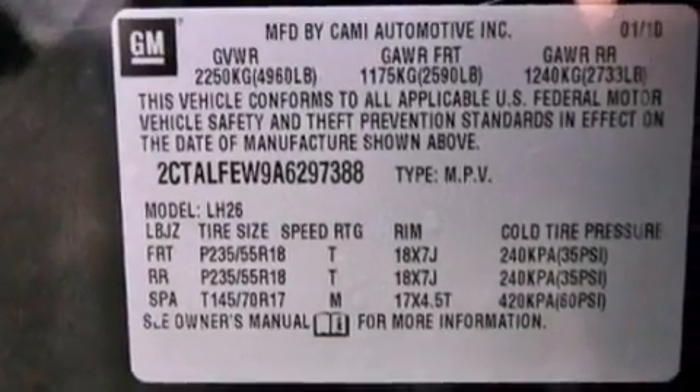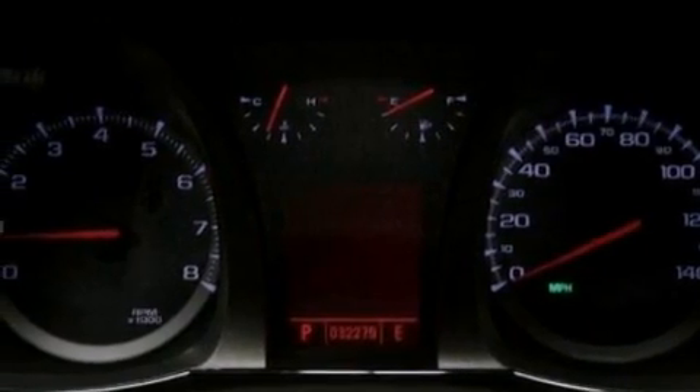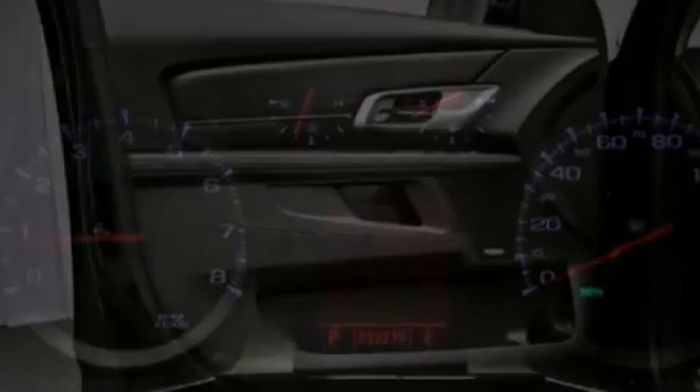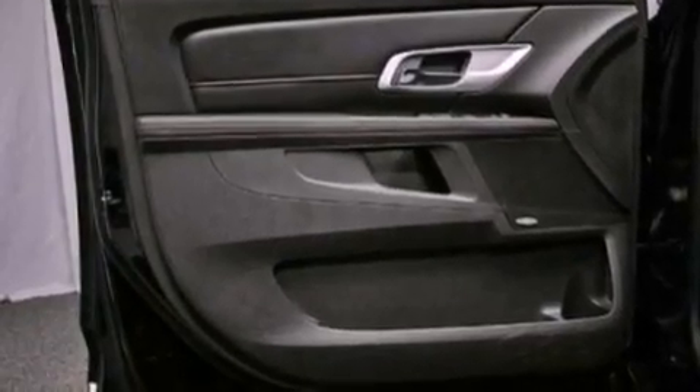The following features are also included: air conditioning with automatic climate control, cruise control, heated side-view mirrors, a premium sound system, a leather-wrapped steering wheel, performance tires, and an engine immobilizer theft deterrent system.